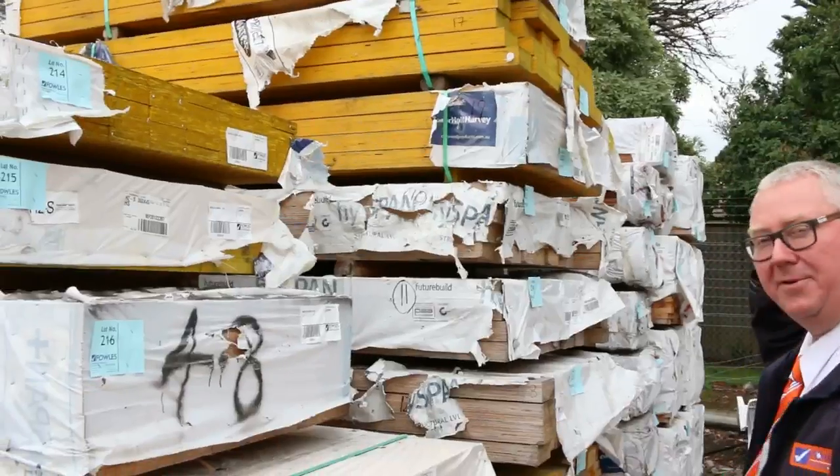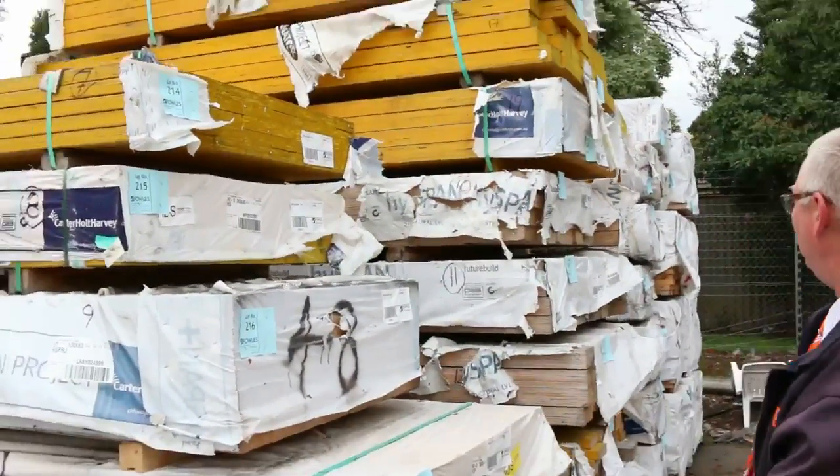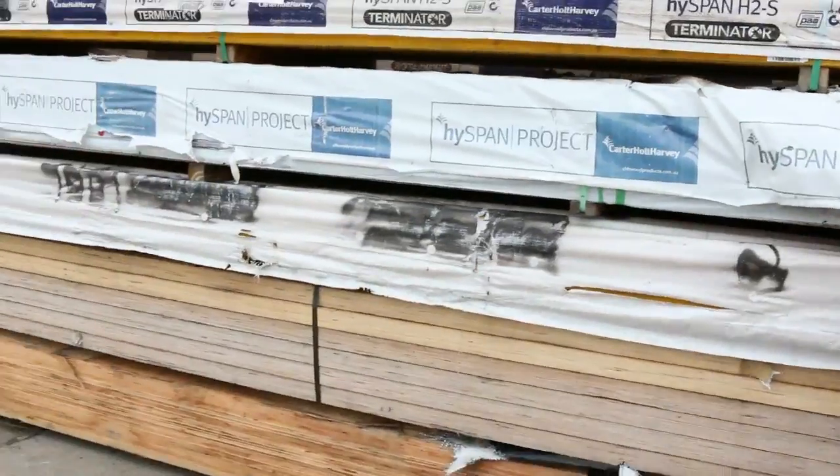As you can see, a massive load here of LVL beams in a variety of different sizes and lengths. Some really, really nice stock there. Make sure you don't miss out on those. It's a rare opportunity — old LVL, really, really nice looking stock.